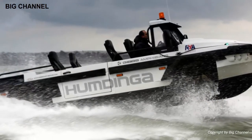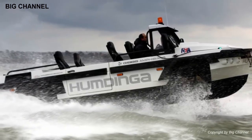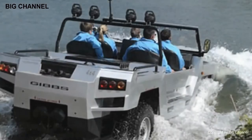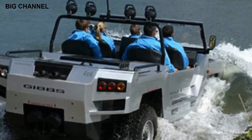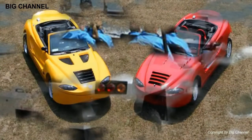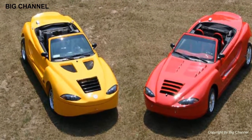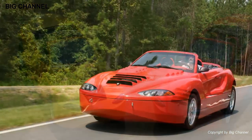Number 5: Gibbs Humdinga. The five-seater Humdinga concept vehicle is a full-time 4WD powered by a 350 bhp V8 engine, capable of 160 kilometers per hour on land and 65 kilometers per hour on water. Designed by Gibbs Technologies, it was publicly announced in February 2012 and was created specifically to access remote and hostile terrain, using the same high-speed amphibian technology as the Gibbs Aquada.